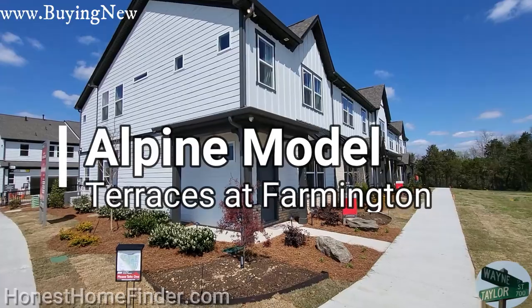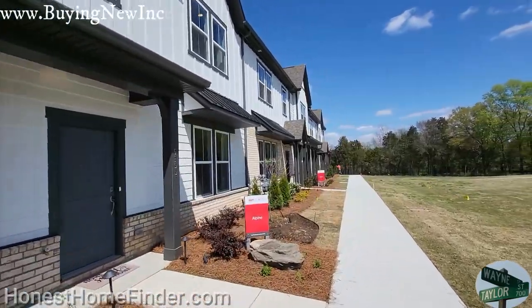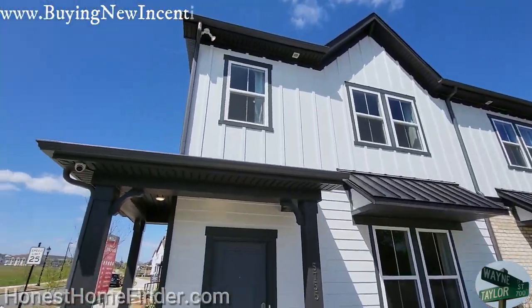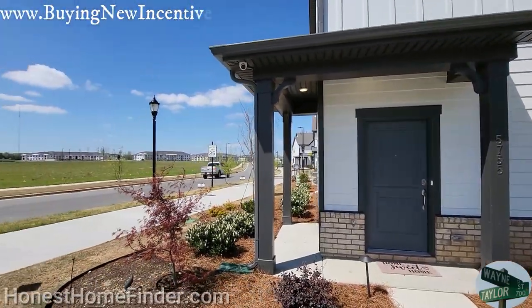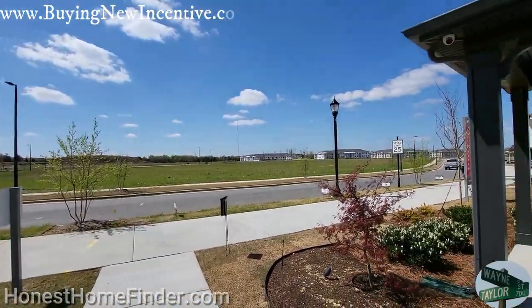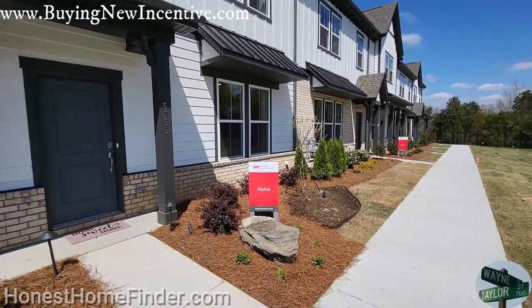Hey folks, Wayne Taylor, Honest Home Finder, out in Harrisburg, North Carolina today. Terraces at Farmington — there are a number of different builders in here. It's going to be one of those master plan communities: townhomes, single family, all kinds of stuff. You can see the apartments in the background, but we're with Taylor Morrison today checking out their townhomes.